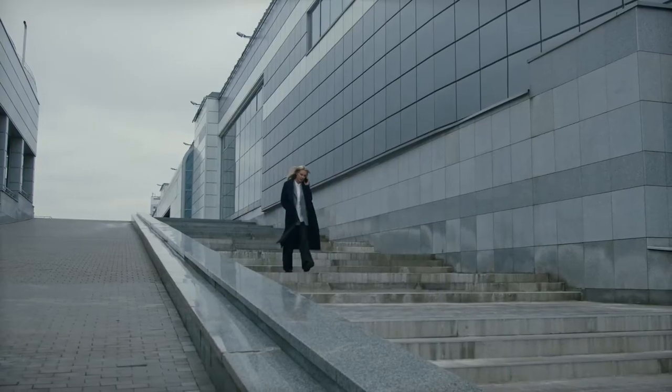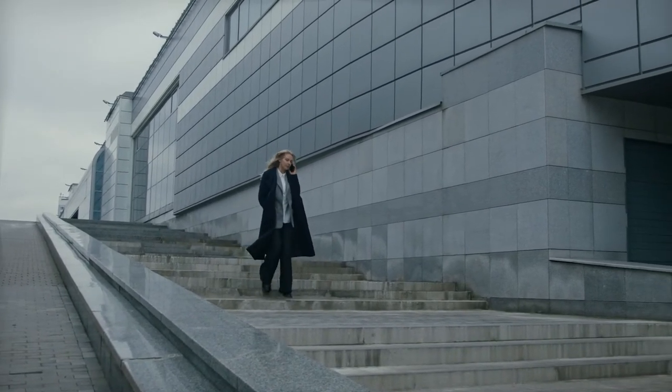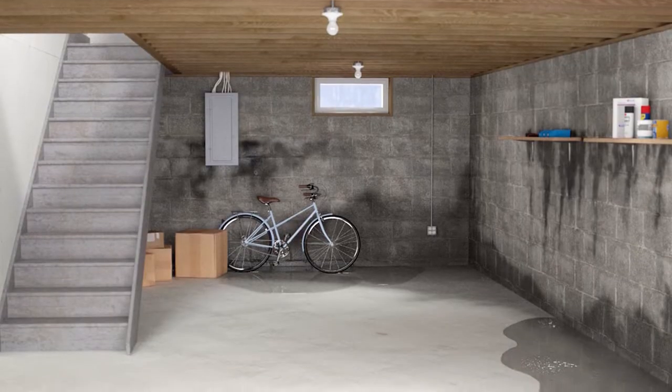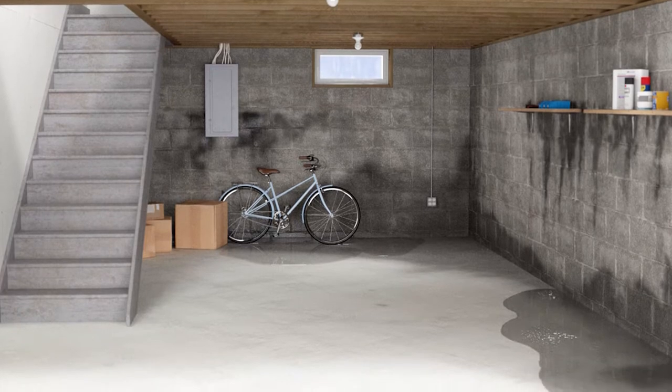Basements are often much larger than cellars and occupy spaces the same size as the footprint of the house above. Basements can be finished to add additional living space including a laundry room, kitchen, bathroom, bedroom, office, second living room, and more.